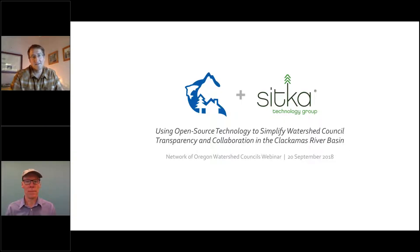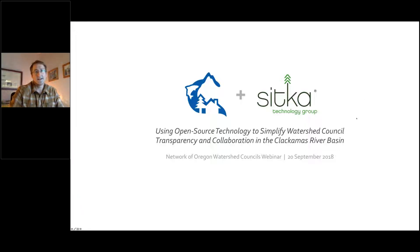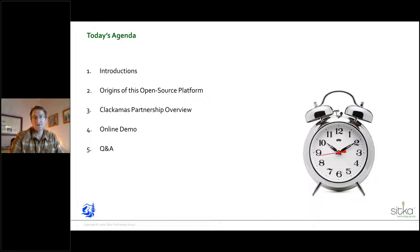Thanks, Sean, and thanks to the network for allowing us to tell a little bit of our story here today. The agenda is pretty simple with quick introductions. I'm going to give you some history on the origins of the open source platform, and then Daniel's going to give an overview of the Clackamas Partnership and a demo. We'll have time at the end for Q&A — please fire away with questions during the introduction as well.